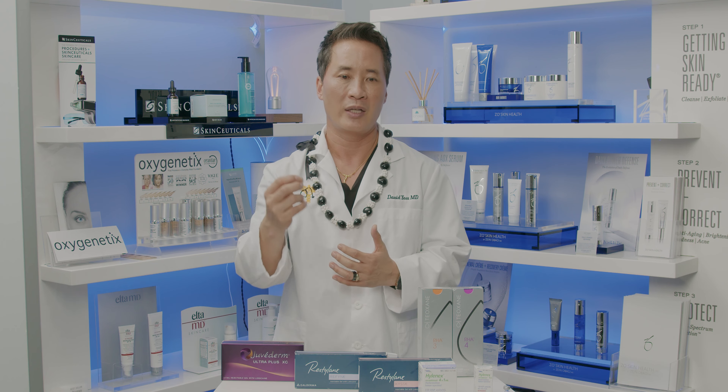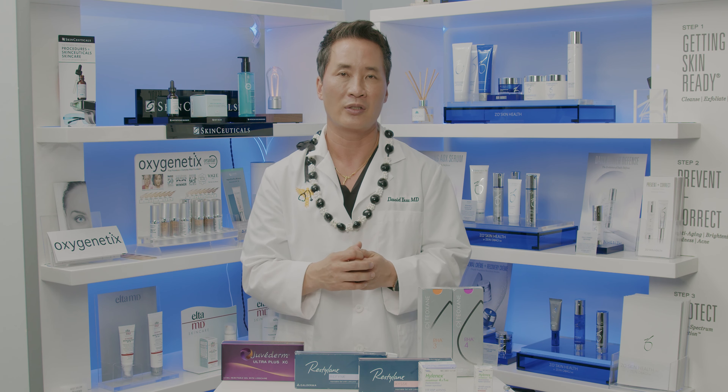I actually put filler under my eye to show people where not to put the filler, and then I went ahead and used the hyaluronidase to dissolve it. You can see where it is under the eye, and then four hours later it's dissolved.